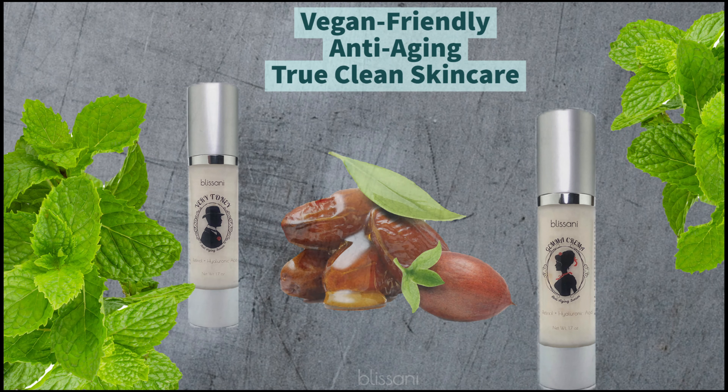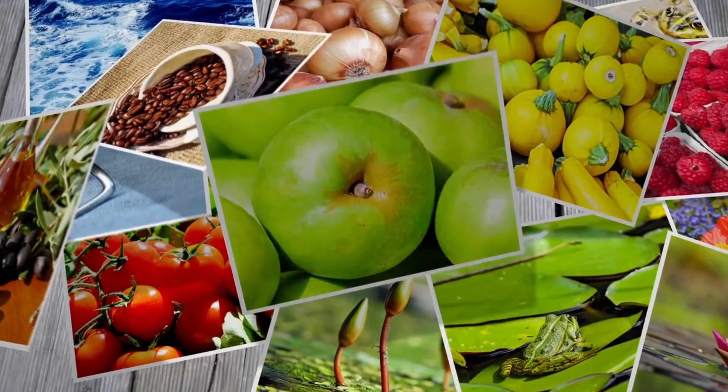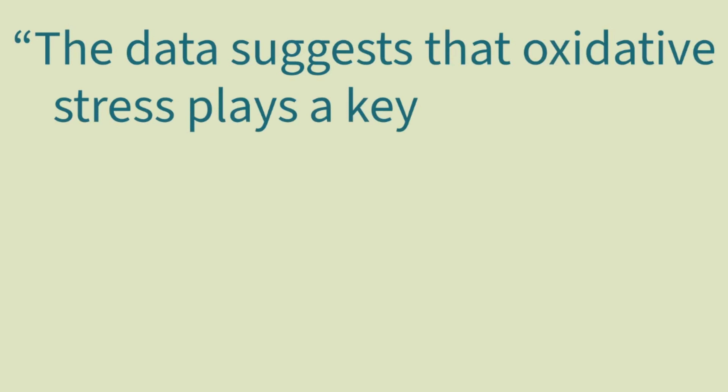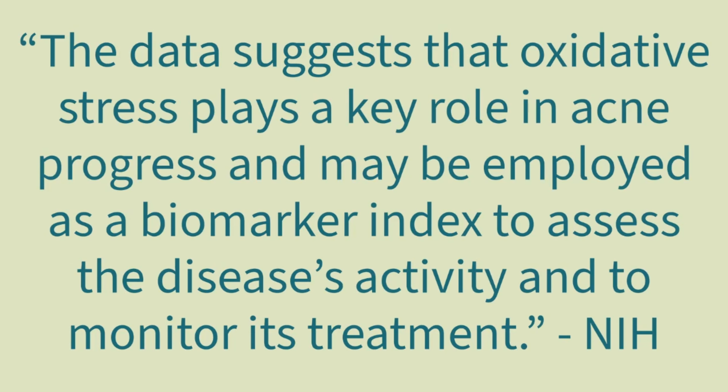Vitamin E also helps protect against skin cancer, wrinkles, and skin aging. Eating vitamin E-rich foods can reduce your risk of developing skin cancer. Vitamin E is used in many beauty and health products, including dental care, hair loss treatment, and skin care. Antioxidants play an important role in the prevention and reduction of acne and blemishes.